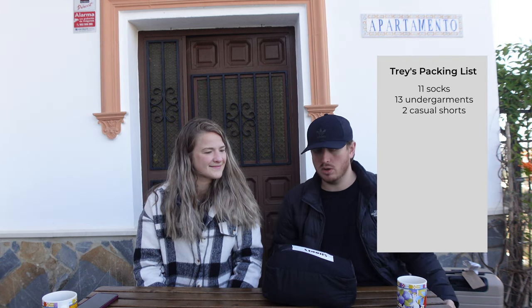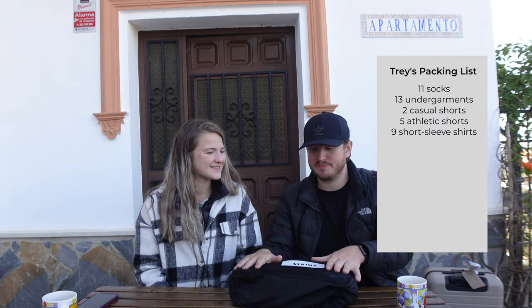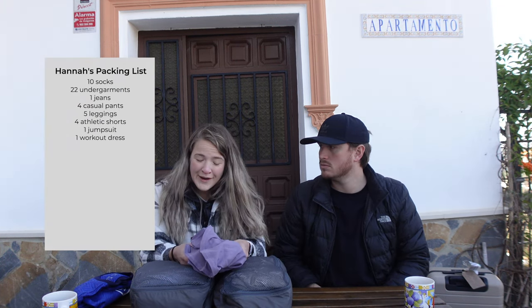For my shorts, I have two khaki/polo shorts and five pairs of athletic shorts, and I've worn all of those. For shirts, I have nine short-sleeve shirts, though honestly I don't need that many — there are two I haven't touched, so I'll probably get rid of those.